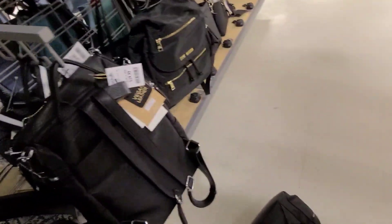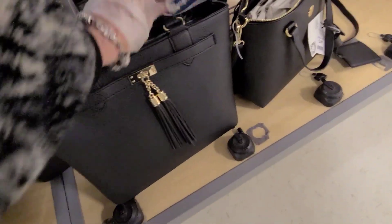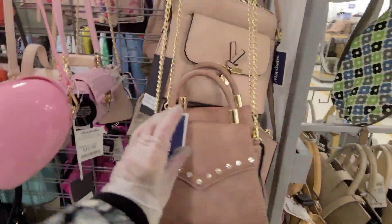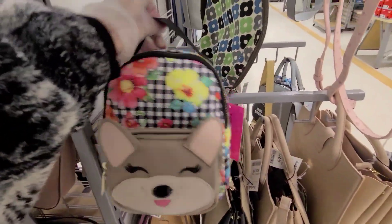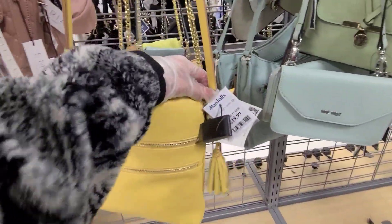A cute little backpack — $29.99. That one was $29.99. And here, $29.99. I love Terrier, but I really want a Dooney. $12. Oh, there's something cute — that one's $25, and it's a little Betsy Johnson. Awesome. Little Ann Klein there, and that one is $19.